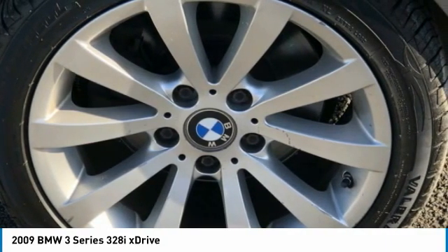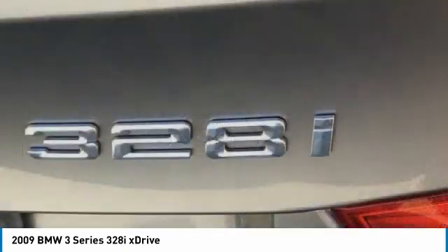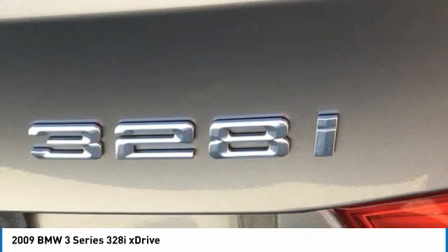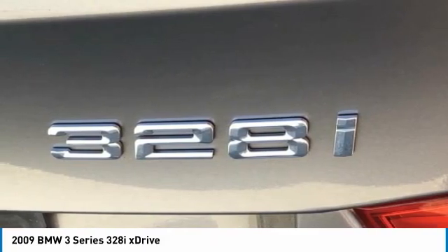3-Stage Heated Front Seats. 4-Way Adjustable Power Lumbar Support for Front Seats. 4-Wheel Disc Brakes. ABS Brakes. Air Conditioning. Alloy Wheels. AM/FM Radio. Anti-Theft AM/FM Stereo CD/MP3 Player. Anti-Whiplash Front Head Restraints.